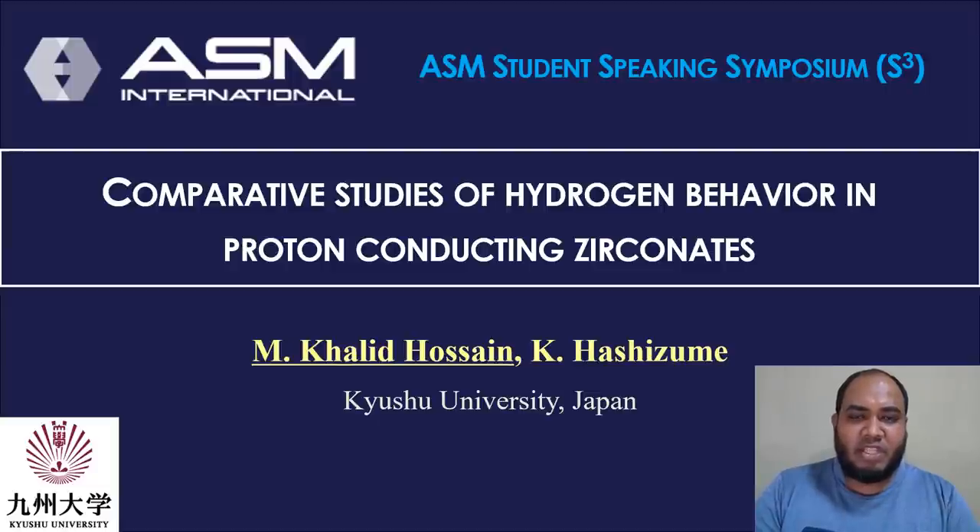Hello everyone, I am Hosein MD Khalid, a doctoral final year student of Hughes University working on nuclear energy materials. My presentation title is Comparative Studies on Hydrogen Behavior in Proton Conducting Zirconate.